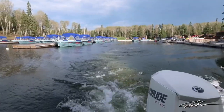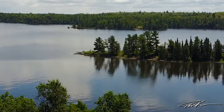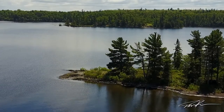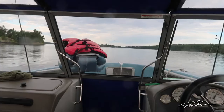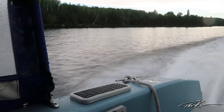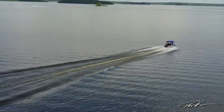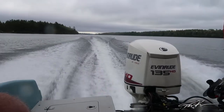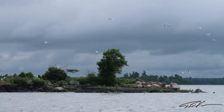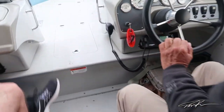Alright. Have fun boys! Alright, here's the spot. Who's coming up front with me?